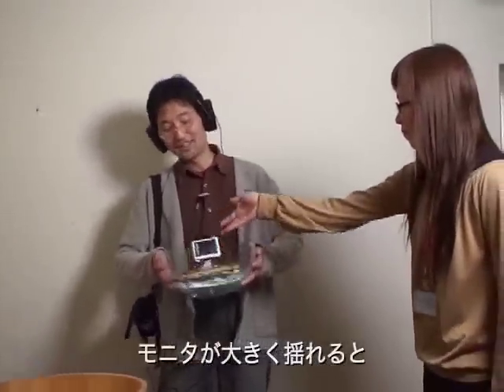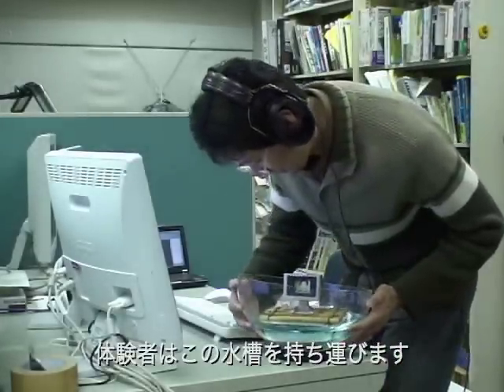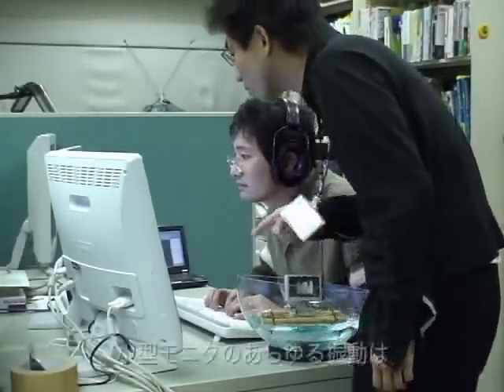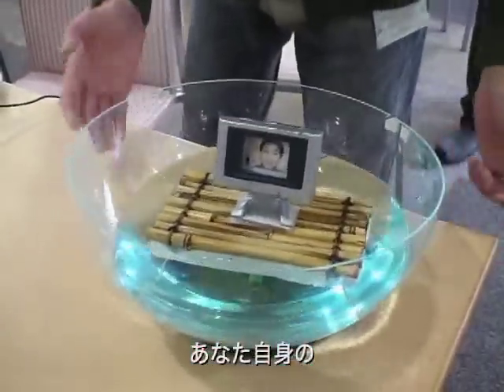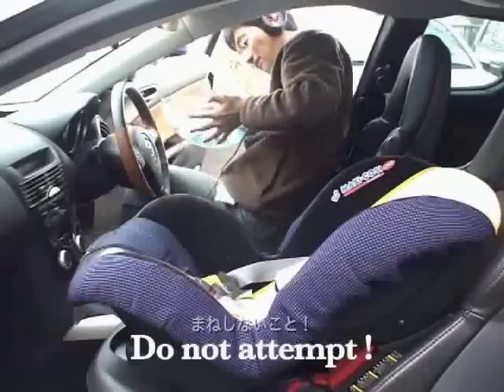When the display falls over, you will feel a big swaying sensation. In this installation, visitors carry around a tank of water. You should take care of yourself, because any kind of vibration of the display induces an amazing feeling, as if the entire world is shaking.